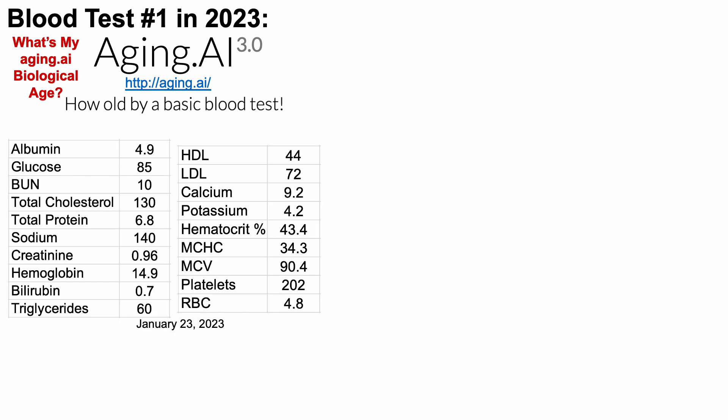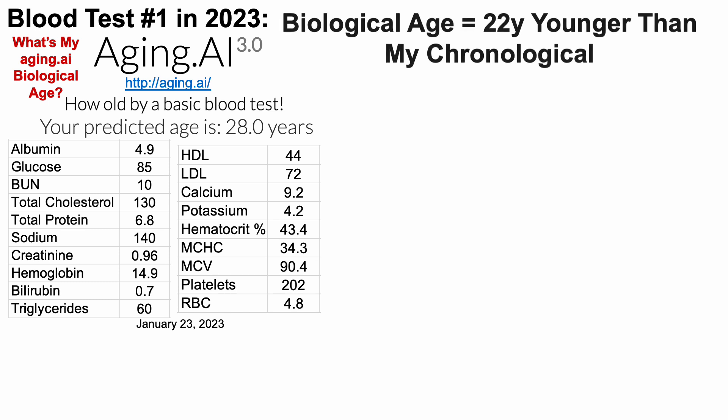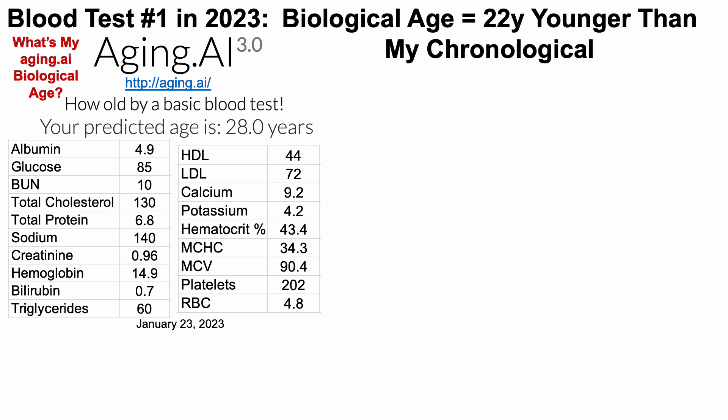So what's my Aging.ai age? We can see that here. When entering the 19 component biomarkers found on Aging.ai 3.0, I get a predicted age of 28 years, which is 22 years younger than my chronological age.